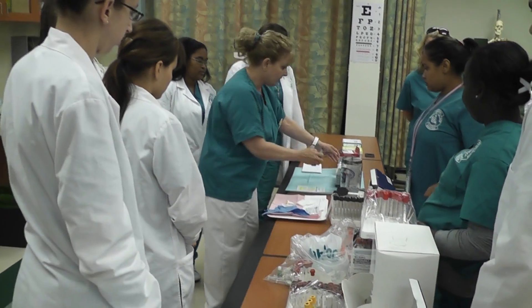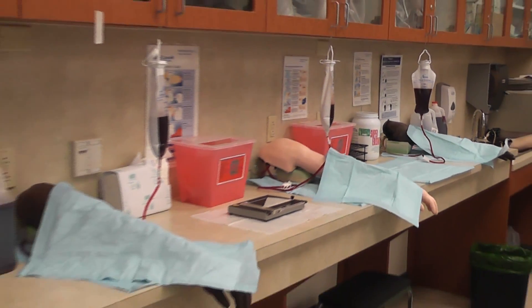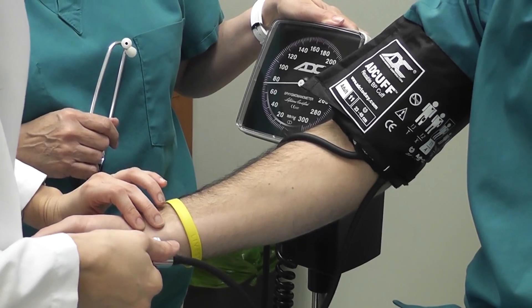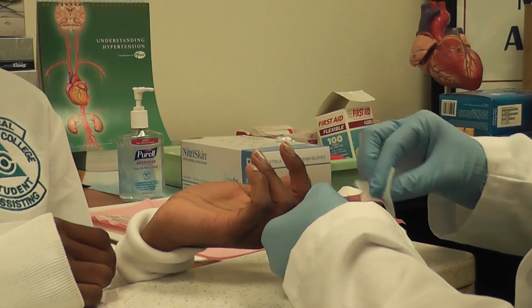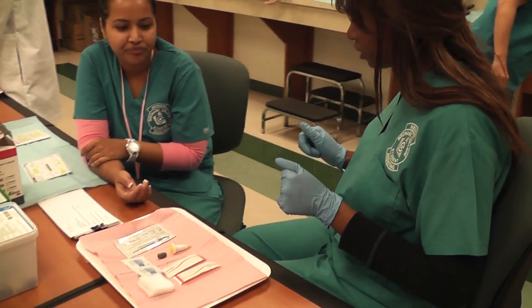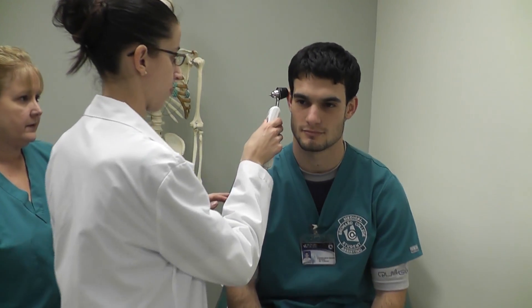The Medical Assisting Program here at Broward College is taught on Central Campus. Its accredited 10-month certificate program prepares its graduates to work closely with physicians and other healthcare personnel. Medical assistants practice in private physicians' offices, outpatient centers, research laboratories, government agencies, and other industries. The program is accredited by the Commission on Accreditation of Allied Health Education Programs.